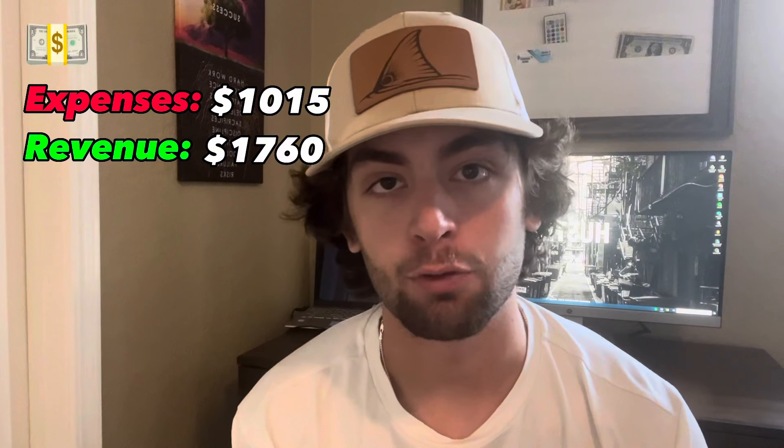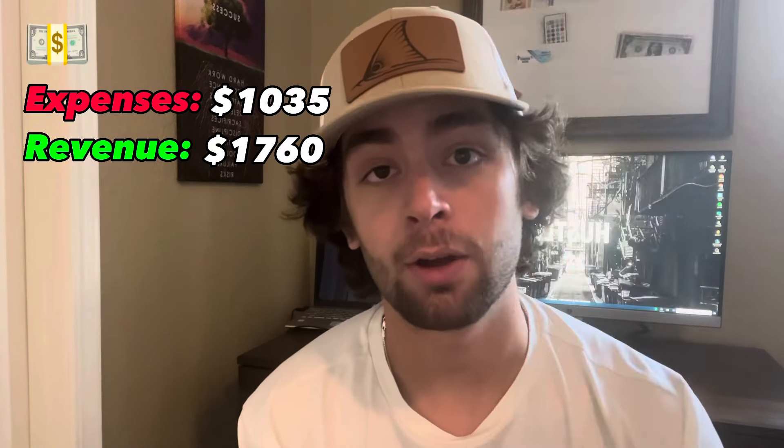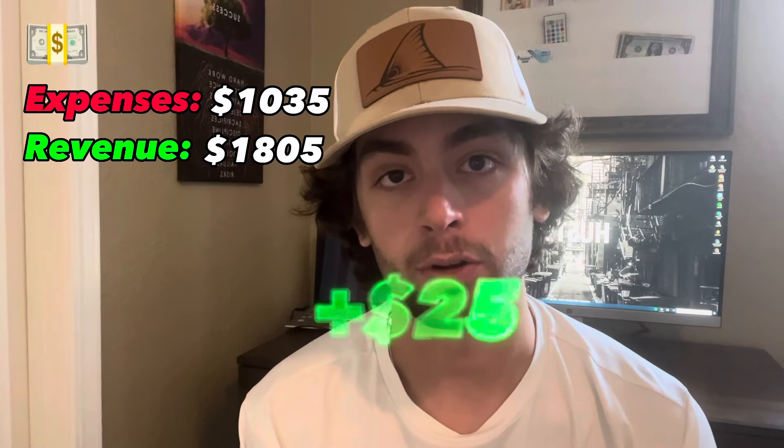Day four was pretty similar — just one small flip. A guy had 45 pounds of weight plates for $20. I bought them, sold them for a dollar a pound, and that was a $25 profit.